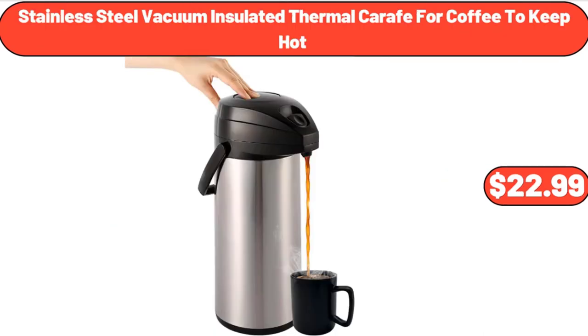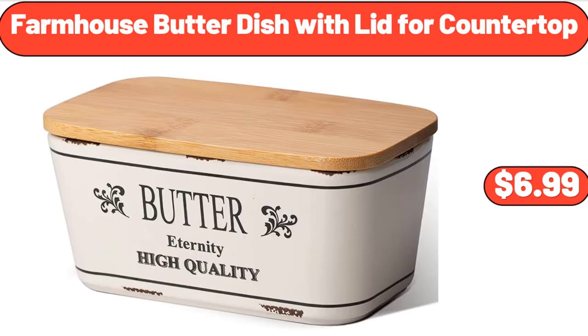Stainless Steel Vacuum Insulated Thermal Carafe for Coffee, $22.99. Farmhouse Butter Dish with Lid for Countertop, $6.99.